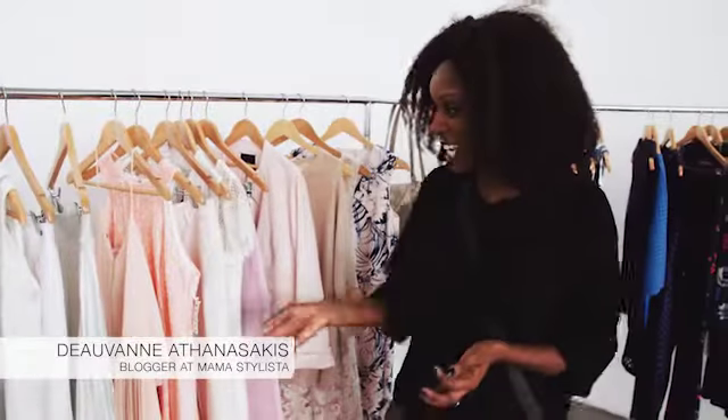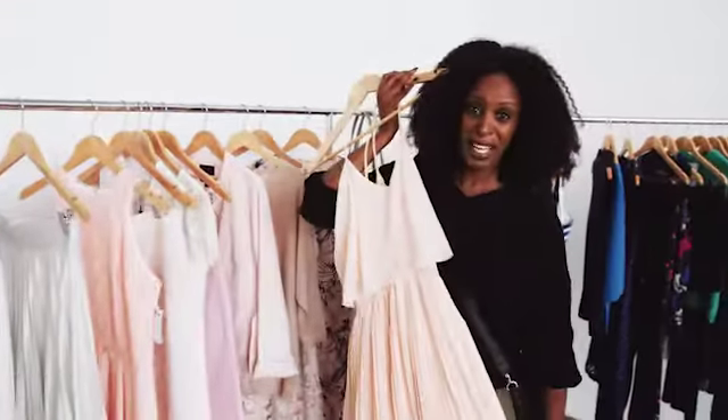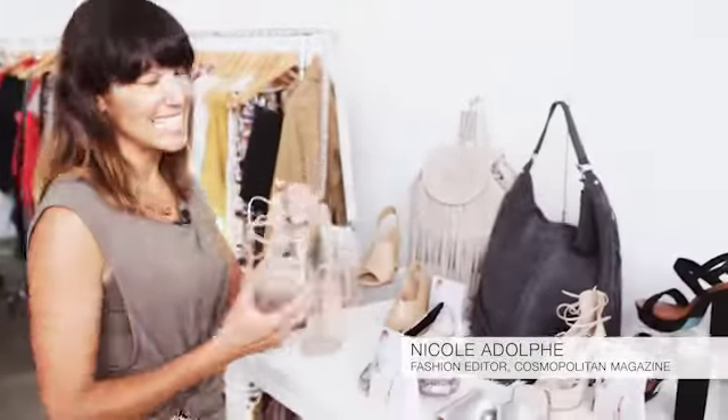This stuff's amazing — check it out, they've got metallic skirts here which is so on trend at the moment. Beautiful pastels. Oh my god! I really love these shoes here.